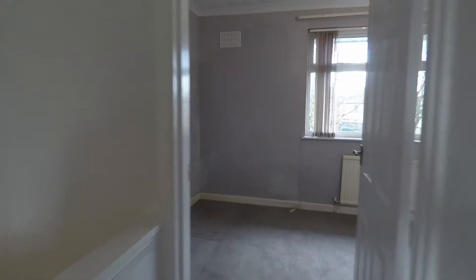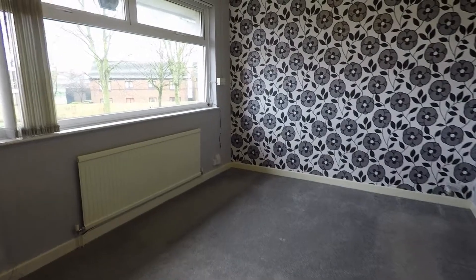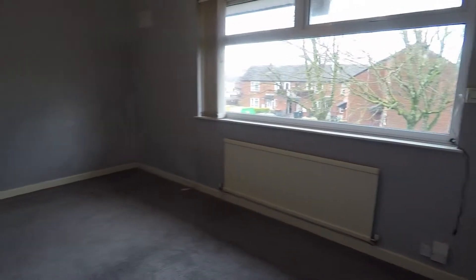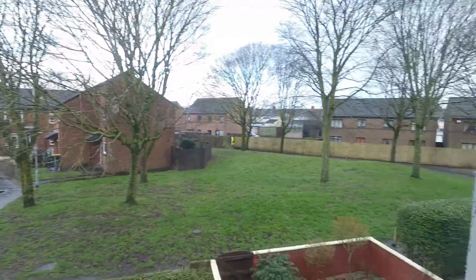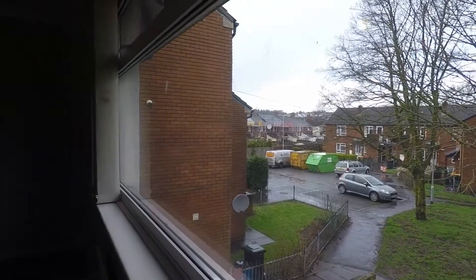And then finally we've got the master bedroom. It's a good sized double as well, with a large window letting in plenty of light and overlooking the green area. You can also see a parking area from here.